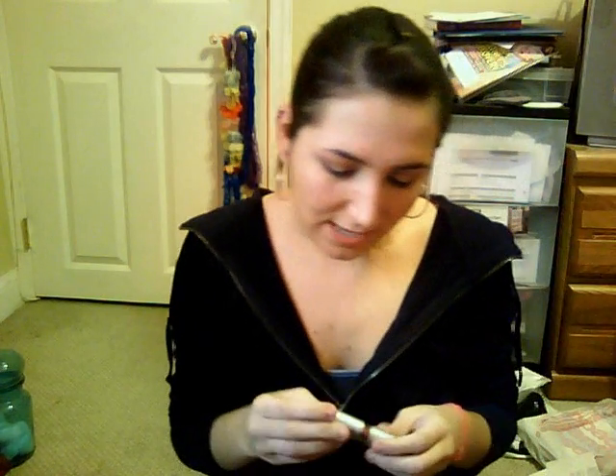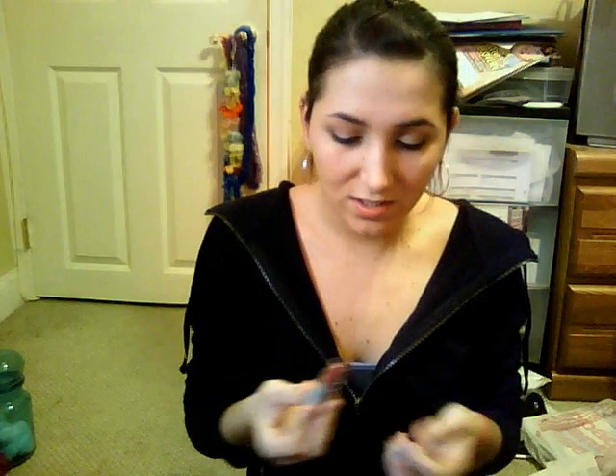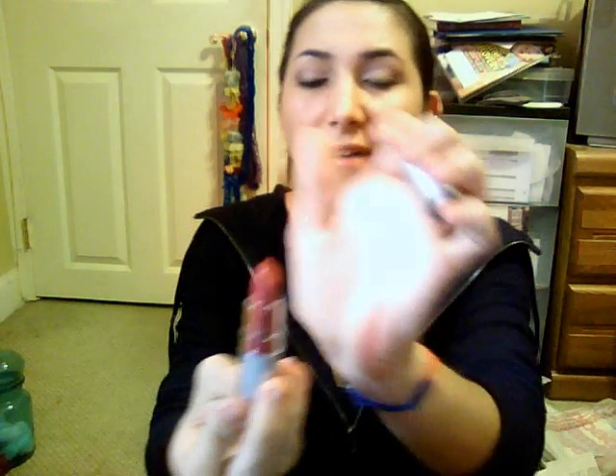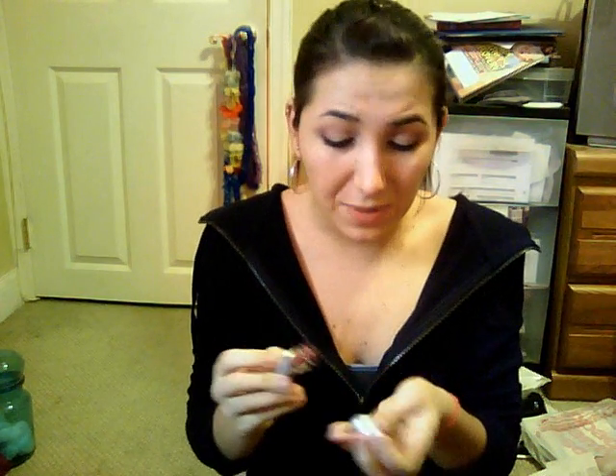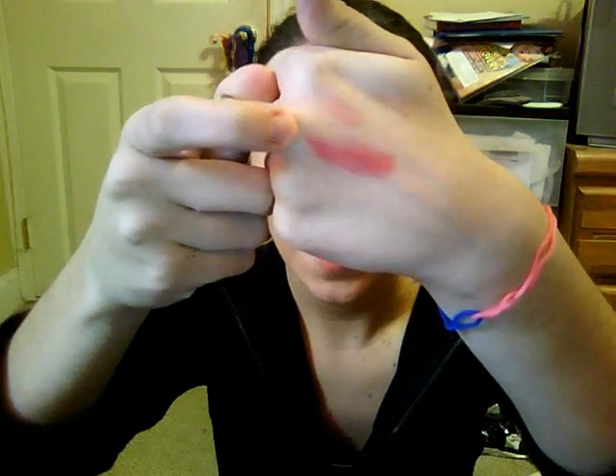Then I got the lipstick in Gypsy, and this is also from their Dollar Line. It looked more hot pink to me — this looks red, like a pink-red, but it really is a hot pink.